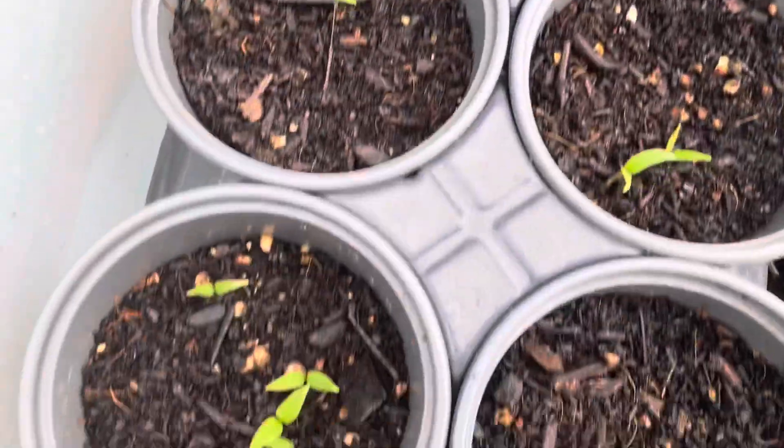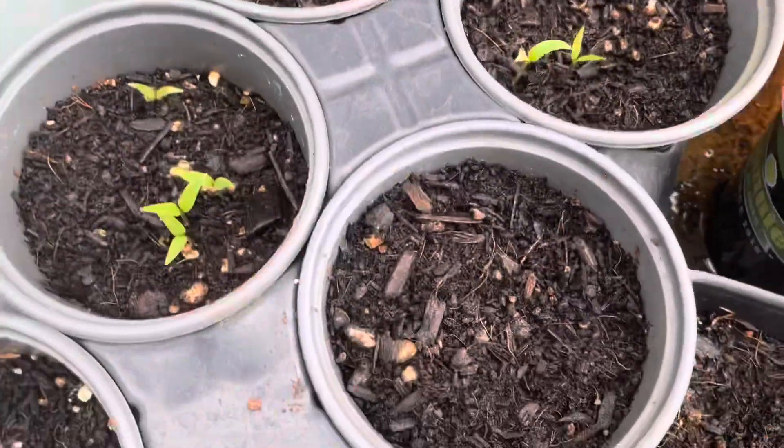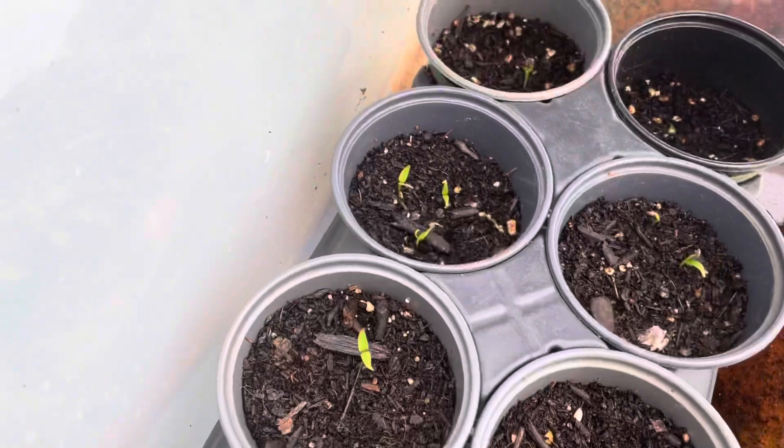Y'all can stay in the little fake greenhouse for a little while. Got a little bit of water in here, just a tiny bit. It's covered up, it's nice and warm in here. If you don't have a greenhouse, get you a plastic tub if you're on a small scale.